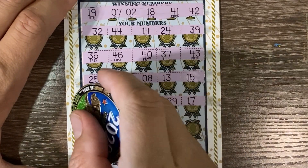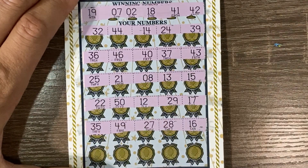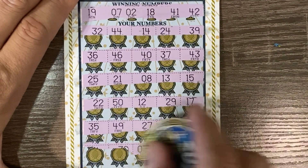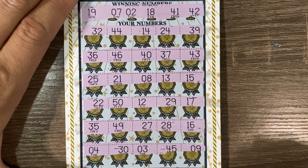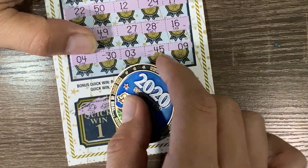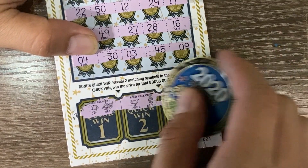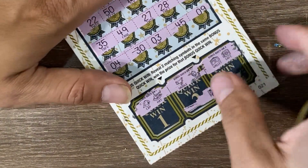Nothing so far. Last two rows... Last row. Let's see if we get any matching symbols down here. We have a cap and a hat, a saddle and an acorn, a wallet and a safe. We are 0 for 3.